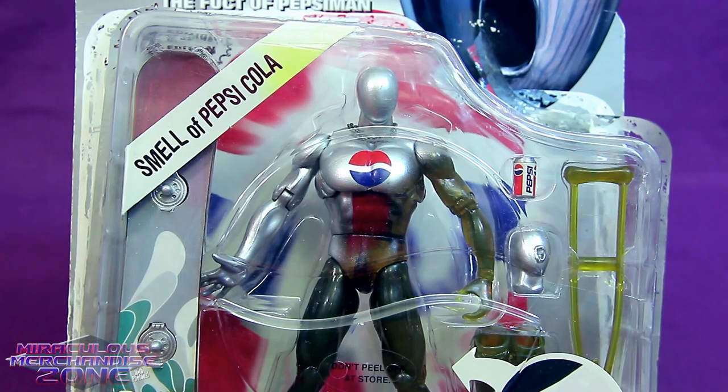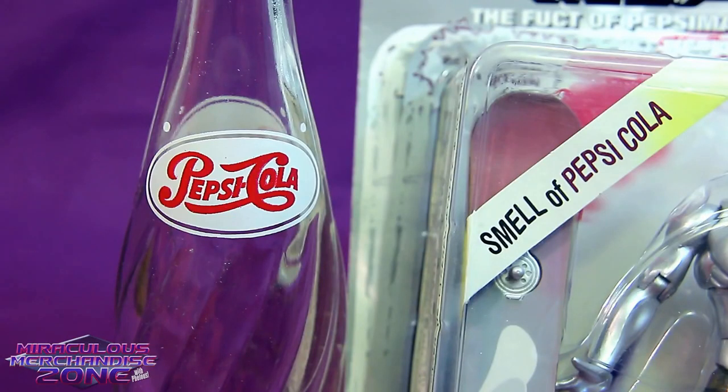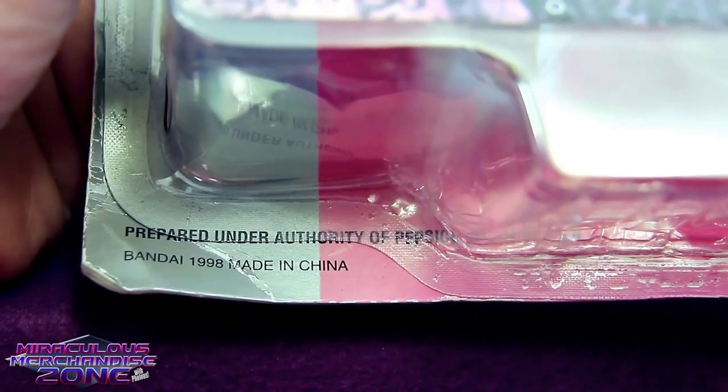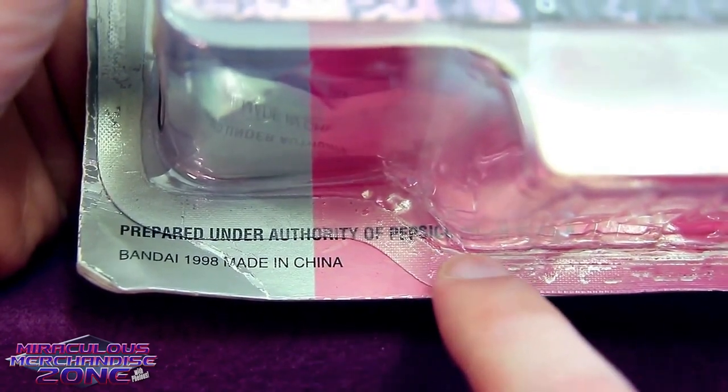So let's talk about some of the other funny things on this guy. One being that this figure is apparently supposed to smell of Pepsi Cola — which better mean he's going to smell like classic Pepsi and not newer Pepsi. The fact — or I guess I should say "fucked" — that this guy is supposed to smell like Pepsi is kind of amazing. And just in case, prepared under the authority of PepsiCo, as part of their Ad-Toy series.